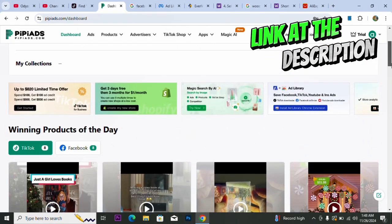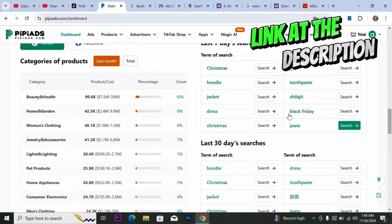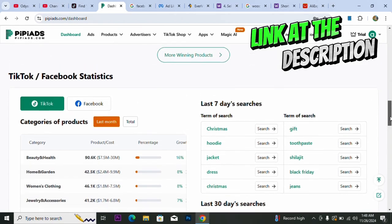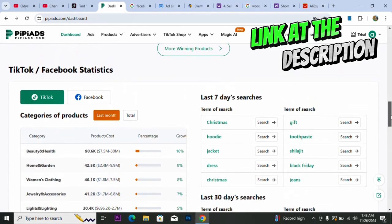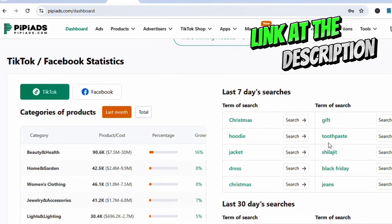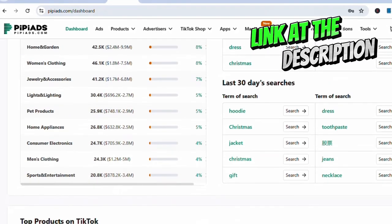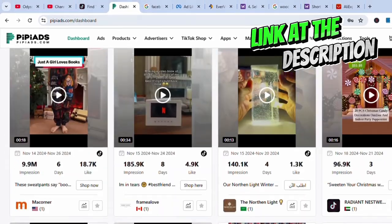When you come here you can search for a particular product or browse categories. For example, Beauty has up to 90.6K products and 7.5 million results — they give you everything you need to know for running a good Shopify or dropshipping business. Look at the top keywords: Christmas hoodie, jacket, dress, Christmas gifts — these are the top searches on TikTok right now and also top searches for people doing dropshipping.